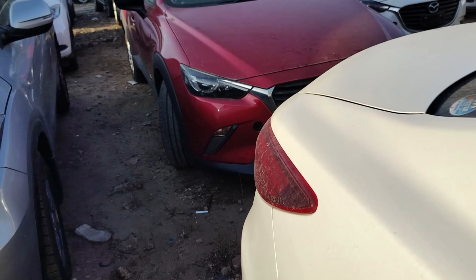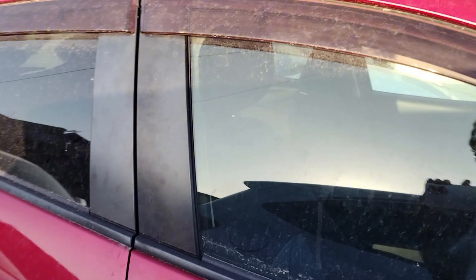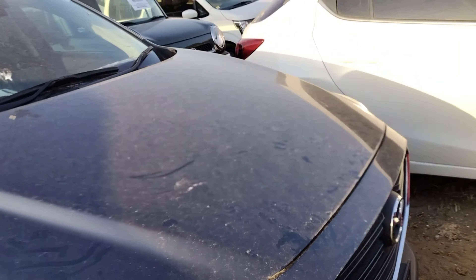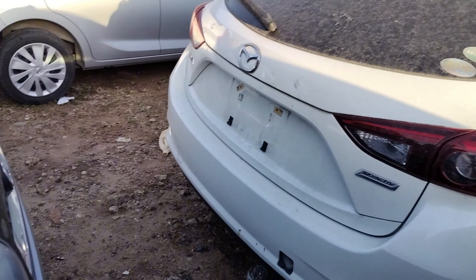So this segment is Mazdas. Here we have the Mazda 6 — a very nice car. The diesel engine version you get around 2.2 million. You can see the interior is nice. There is also another CX3 here — there are many of them. Then I think this one is the Axela — yes, it is the Axela station wagon.